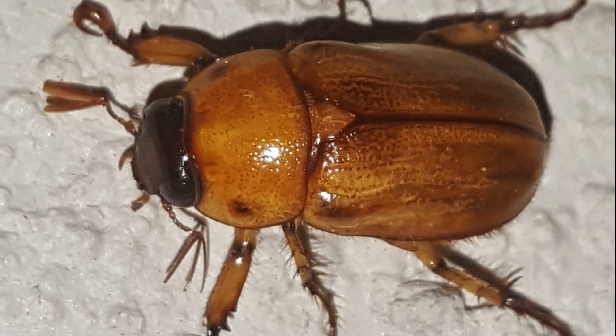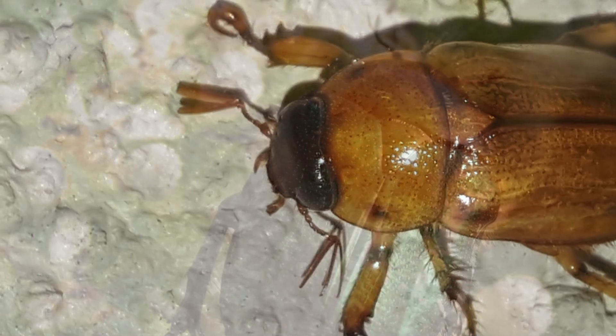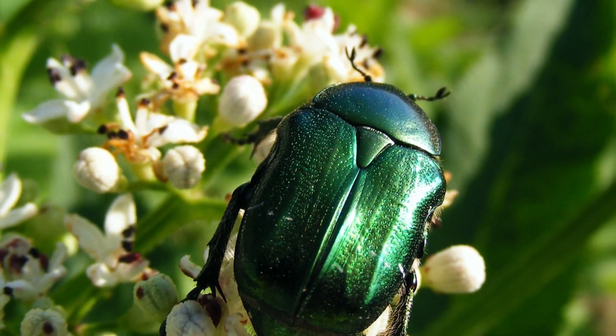June bugs are nocturnal, meaning that they are typically most active after nightfall and before dawn. They usually feed from dusk through the evening to avoid predators.